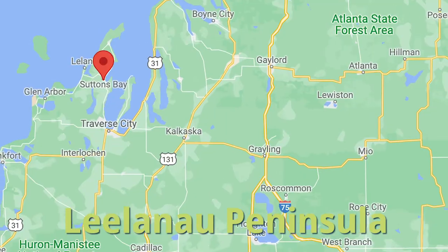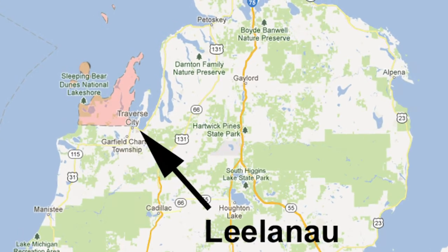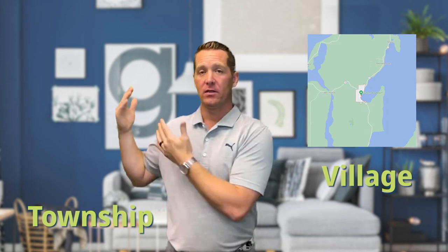Sutton's Bay is located up on the eastern coast of the Leelanau Peninsula. It's referred to as the gateway to Leelanau County because of its location. There's a Sutton's Bay village and a Sutton's Bay township — the village is on the eastern coast of the peninsula, while the township actually spans across from one coast to the other. But if someone says 'let's go visit Sutton's Bay,' chances are they're talking about the village.